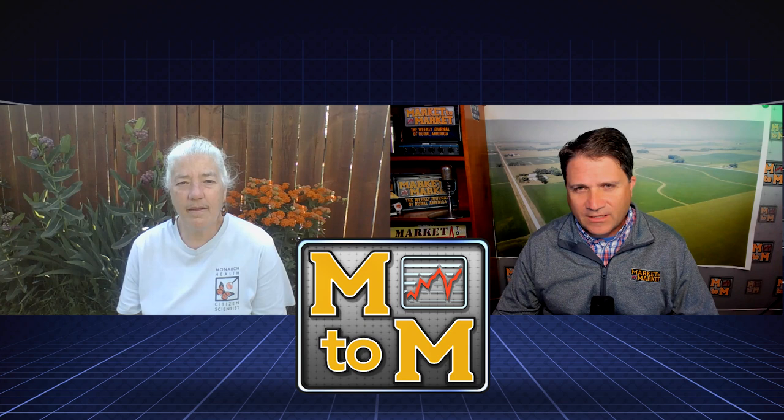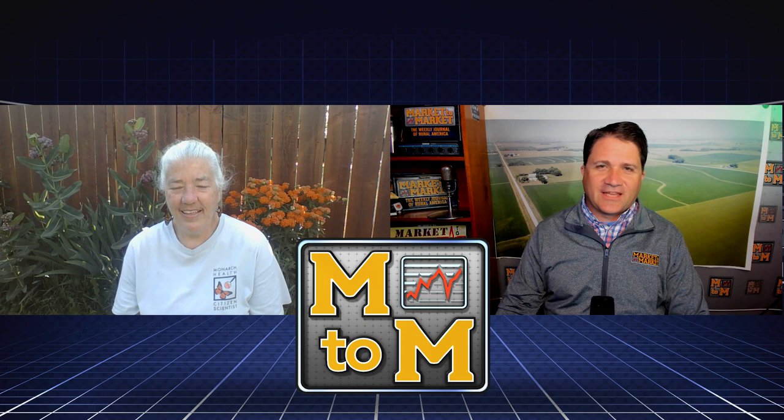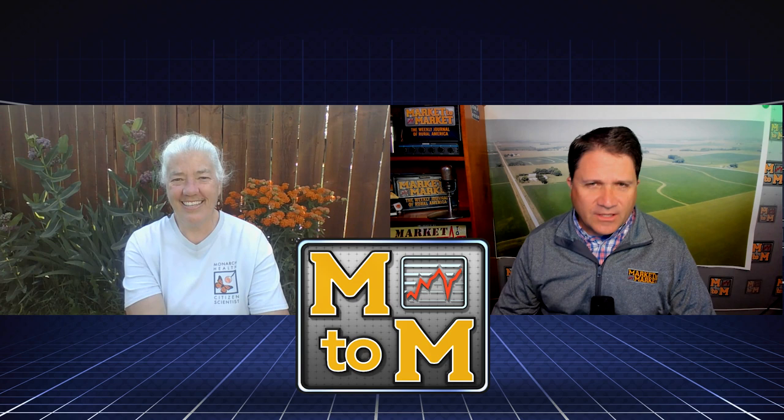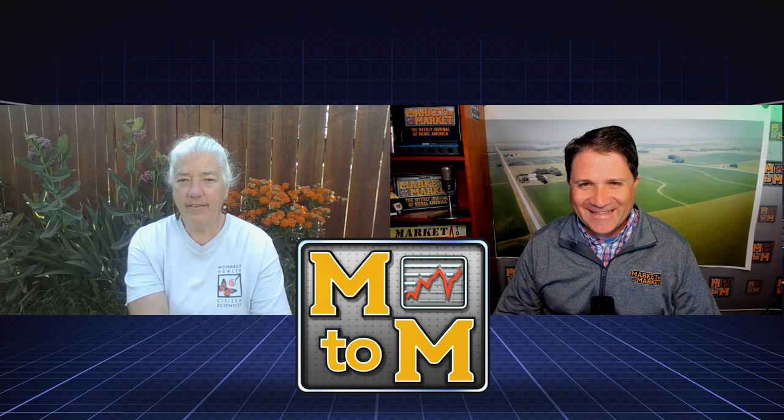Sandra came to Buchanan County in 2001 through the county conservation board system — not far from where she grew up in Benton County. Her title is naturalist — the educate-people-about-nature version. Her career came upon her somewhat accidentally: she always enjoyed the outdoors, went to Iowa State with a biology major, then took classes at the University of Michigan Biological Station after graduation, not yet knowing what she wanted to do.